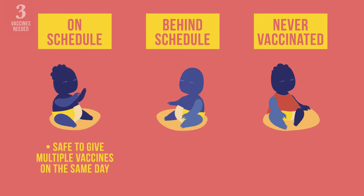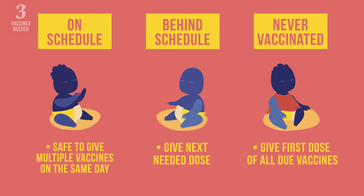If an infant has missed one of the vaccines, do not restart the schedule — just give the next needed dose in the series. If the infant never started the immunization schedule, give the first dose of all due vaccines as per the immunization schedule, but never give more than one dose of the same vaccine at a time.